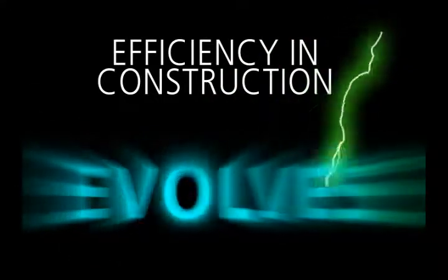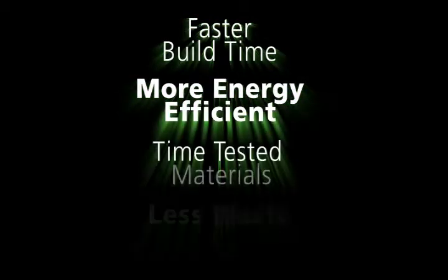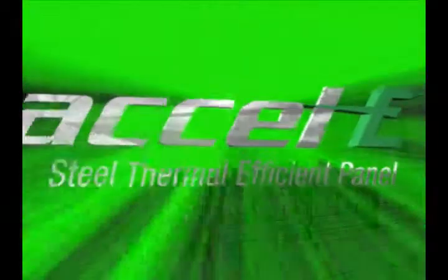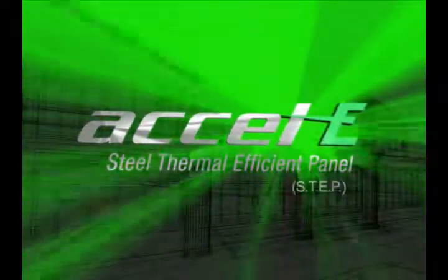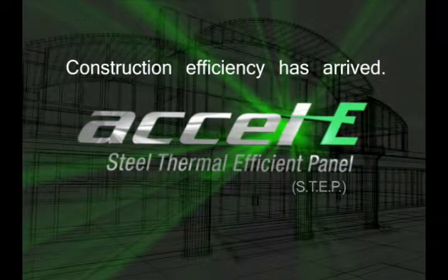Efficiency in construction evolves. Faster build time. More energy efficient. Time-tested materials. Less waste. Green. The Xcel-E Steel Thermal Efficient Panel, S-T-E-B. Construction efficiency has arrived.